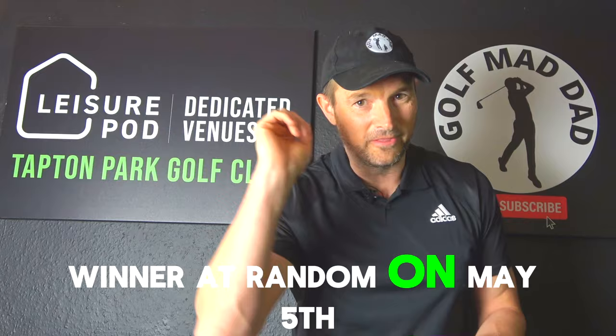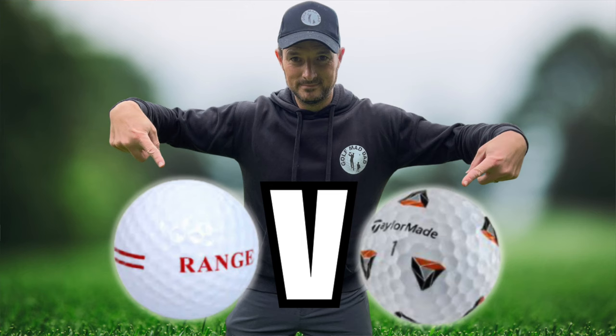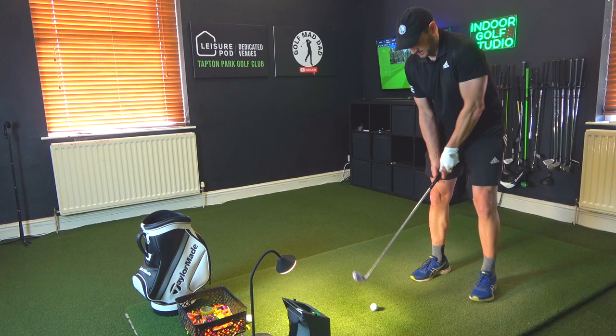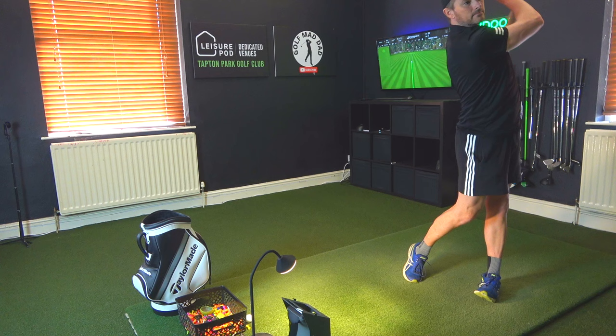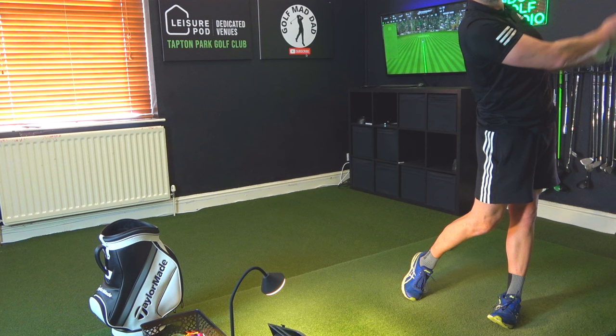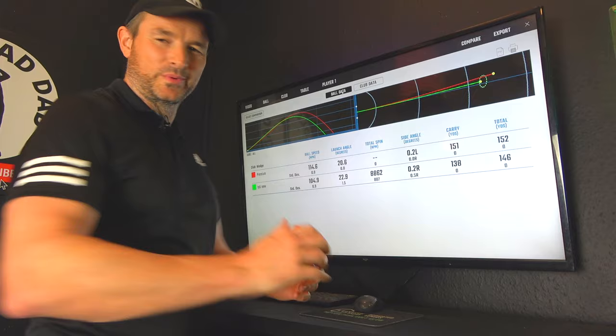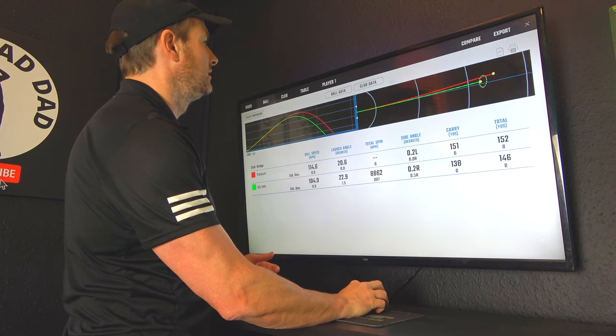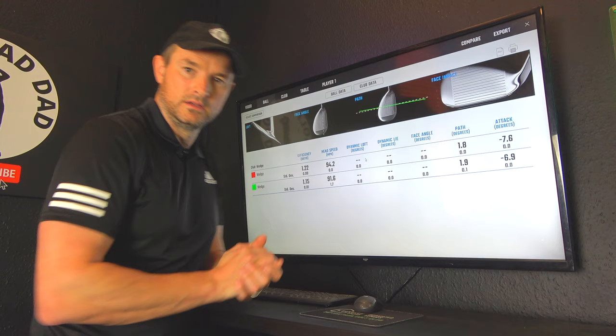Reason number four is testing. If you want to test different clubs, different drivers, different golf balls, facilities like this really let us dial down the numbers. Here I've got a TP5X against a Titleist Pro V1 — with a club or ball test we can look at the data: ball speeds, launch angles, different spins, carry distance. With the balls I can see which gamer ball will suit me more, and we can look at club head speeds, efficiency, and paths — it's endless. The GC3 gives us everything we want for testing.